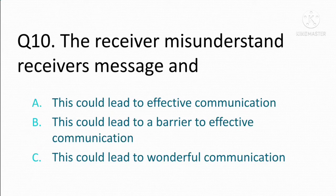The receiver misunderstands the receiver's message. Option A: this could lead to effective communication. Option B: this could lead to a barrier to effective communication. Option C: this could lead to wonderful communication. The correct answer is Option B: this could lead to a barrier to effective communication.